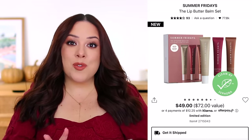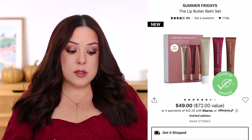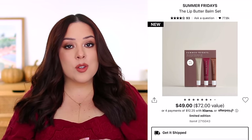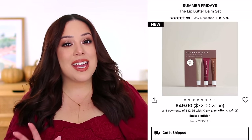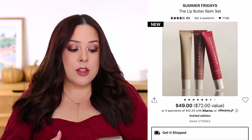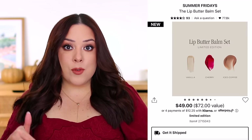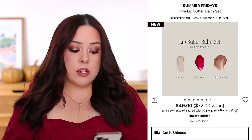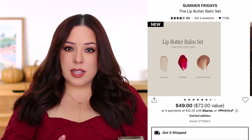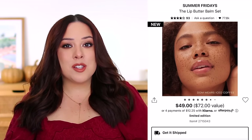Let's kick it off with Summer Fridays. They have two different kits featuring their Lip Butter Balm, which has gone absolutely viral — sold out all the time. The first is just called the Lip Butter Balm Set, it's $49 but $72 in value. Each full-size product normally retails for $24, so for the price of two plus a dollar you get three — basically buy two get one free. You get Vanilla, Cherry, and the new Iced Coffee shade, which is exclusive to this set.